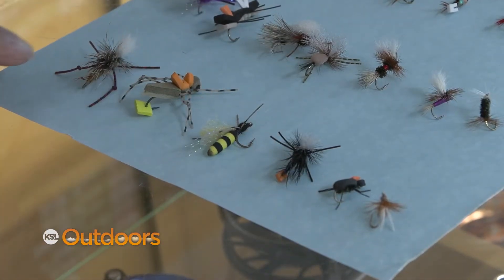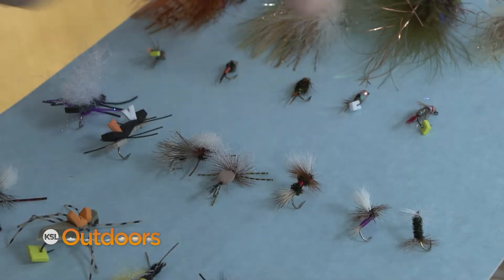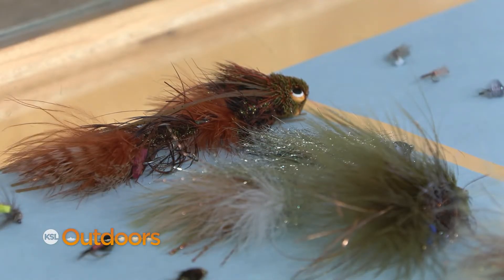Now you know about terrestrials — terrestrials always work, and attractors work really well this time of year. Both the dries and the nymphs, and it's a perfect time to get started with streamers.